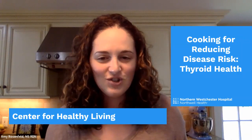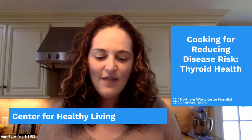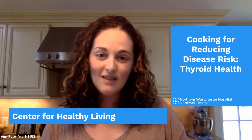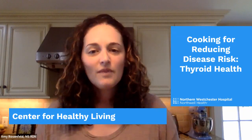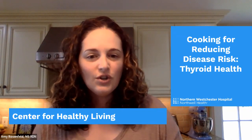Stephanie is going to walk us through a whole host of really interesting information about thyroid health and conditions related to thyroid health. Then we're going to put those recommendations into action with some culinary recommendations, helping you understand how to make that happen in your kitchen and your daily lives, and demonstrating two recipes. You should have received the recipes in your email inbox directly from chl at northwell.edu. If you did not receive those recipes, we sent it out again this morning.